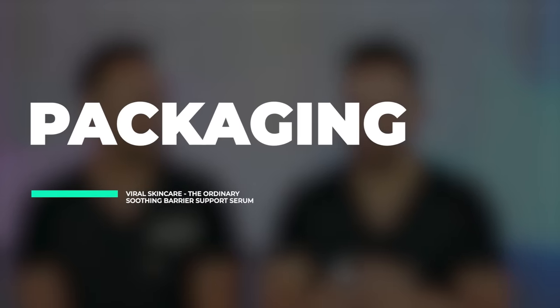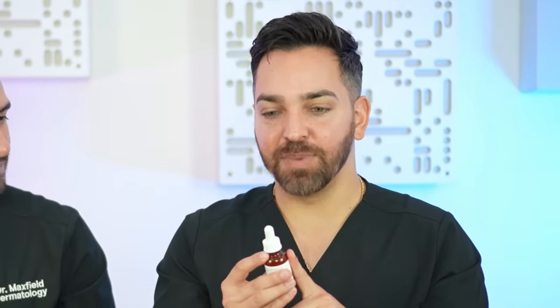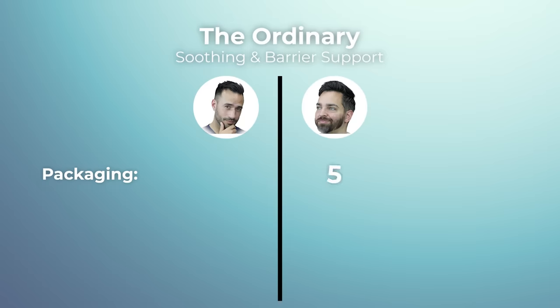Starting off with packaging — there's something about packaging, it's like the first presentation of the product. And if you've listened to us before, we don't care much for packaging. Most Ordinary products come in essentially the same glass bottle dropper, very inexpensive packaging, probably the least expensive you can get. But it's functional in that it's glass and also opaque to some extent, so it's able to block out some light. We give this packaging 5 out of 10 — very average, functional, and inexpensive.